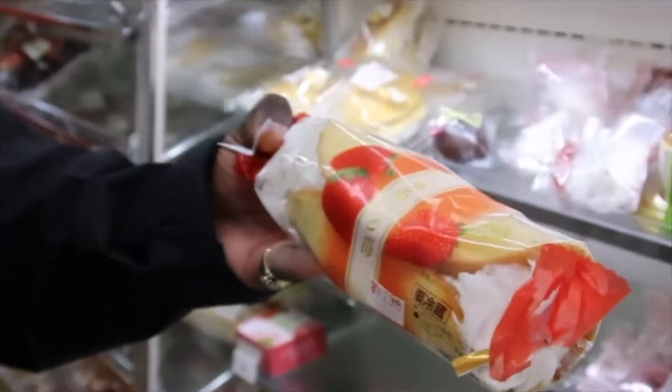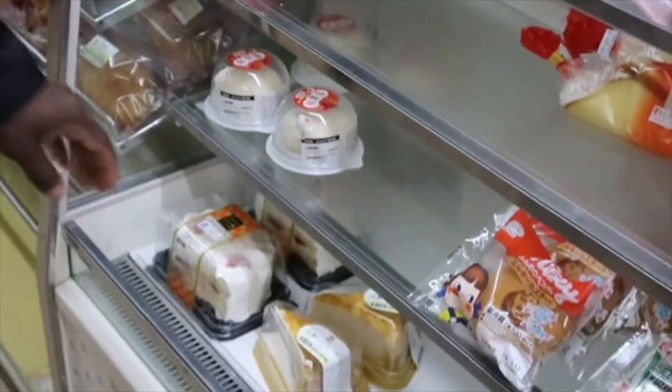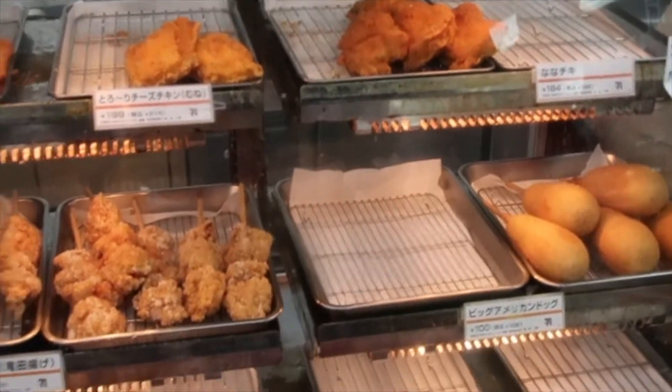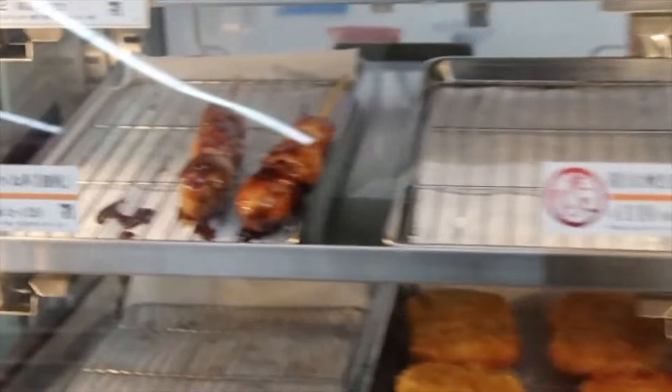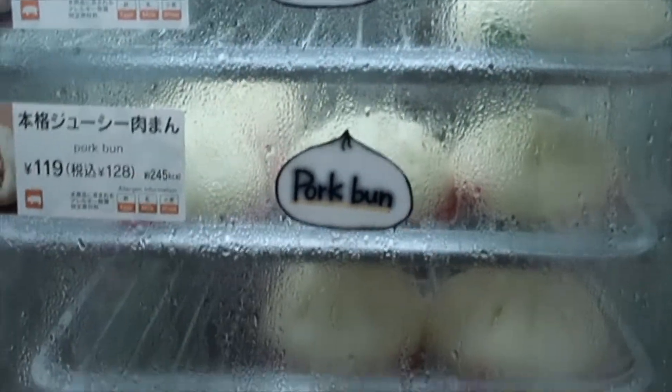Look at that — a strawberry shortcake. It looks really good. And look at this one with like a little pancake with powder. You can see they have a lot of stuff in here to choose from. Spiced chicken, chicken and corn dogs, chicken on a stick. They have a hash brown there, and they also have large pork buns as well.